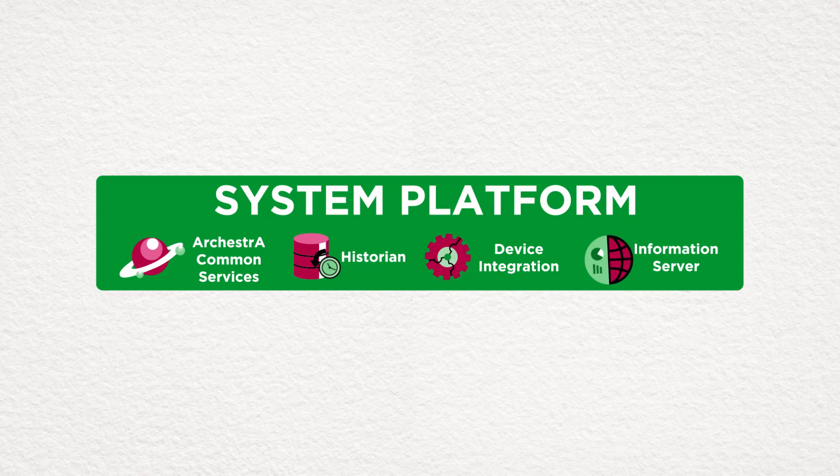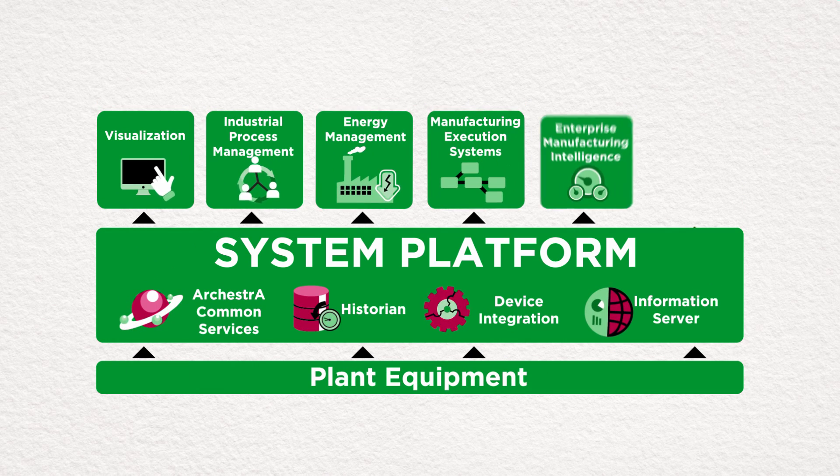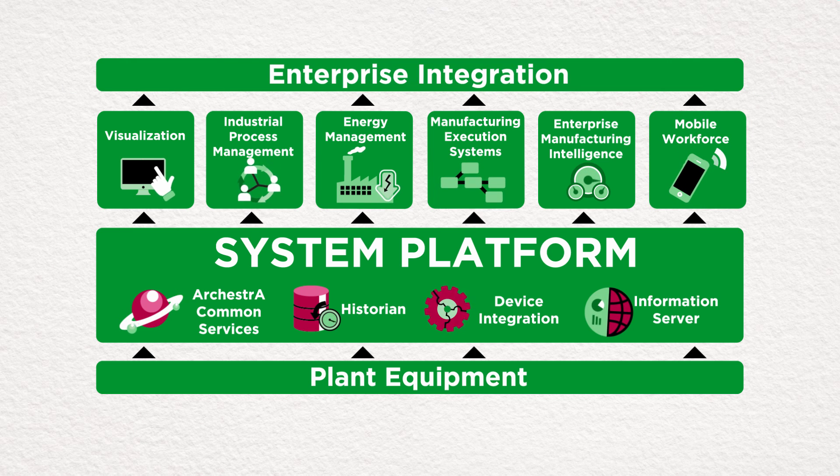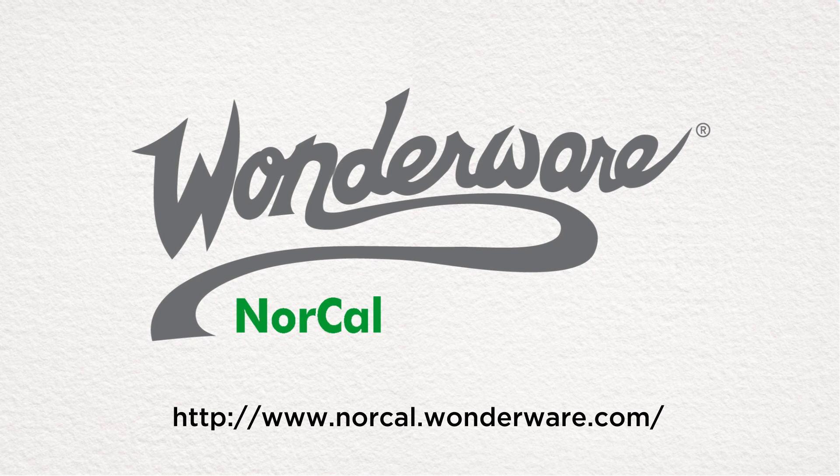Like thousands of others using Wonderware System Platform, future-proof your business by seamlessly integrating all the moving parts of your operations with a single, scalable, ultra-modern software solution. Contact us today for more information on Wonderware System Platform.